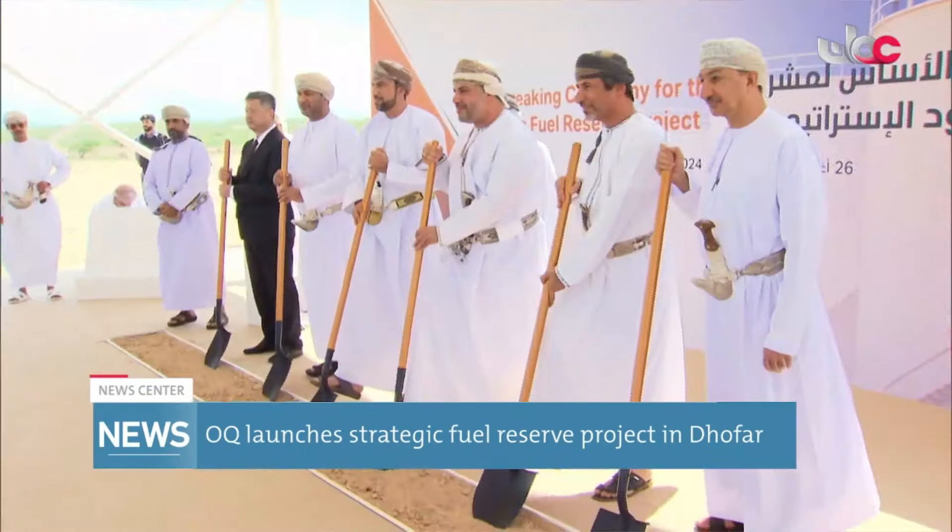This major initiative, valued at over 47 million Omani rials — equivalent to 124 million U.S. dollars — aims to enhance the fuel supply and ensure preparedness for emergencies in the region.